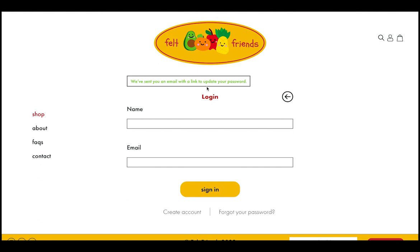That's a walkthrough of the Felt Friends website prototype. Thank you for watching and listening to my presentation on my Felt Friends capstone project.